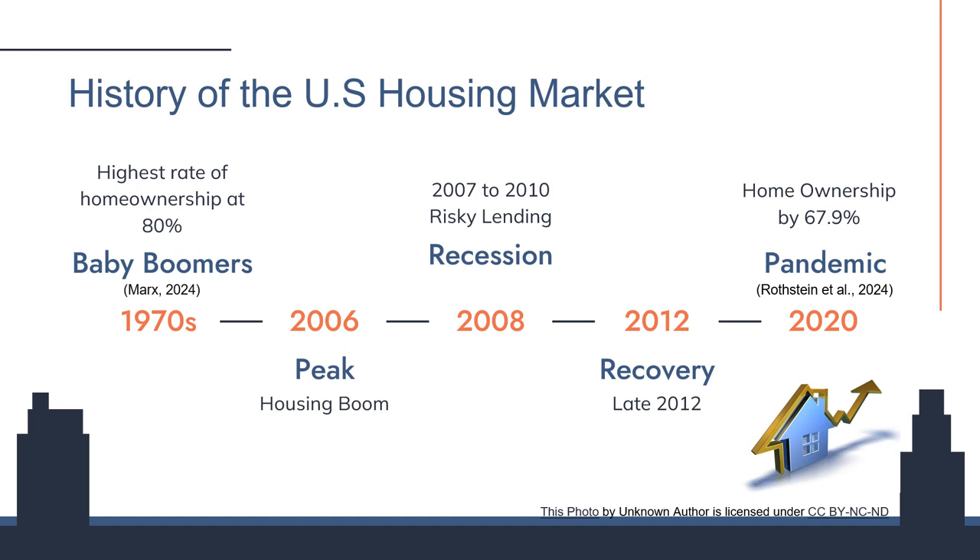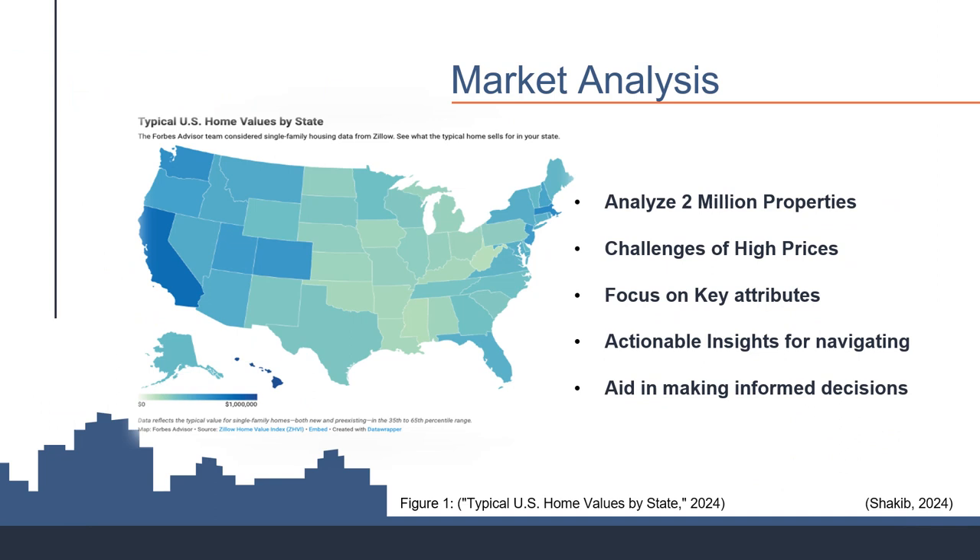Welcome to our exploration of the U.S. housing market's evolution over 50 years. Starting in the 70s, baby boomers pushed home ownership rates to an all-time high of 80%. The 2006 peak signaled a housing boom, which swiftly led to the 2008 recession due to high-risk lending. After a period of recovery post-2012, the 2020 pandemic reshaped our living needs, accelerating the quest for spacious homes and pushing home ownership rates to 67.9%. Our deep dive into 2 million property listings tackles the big question: how can we navigate high prices in today's market?